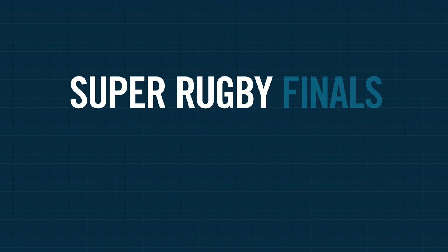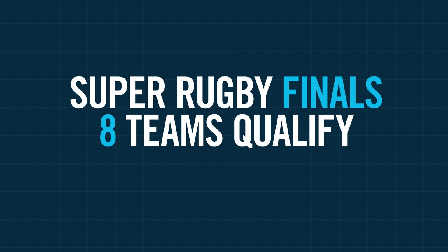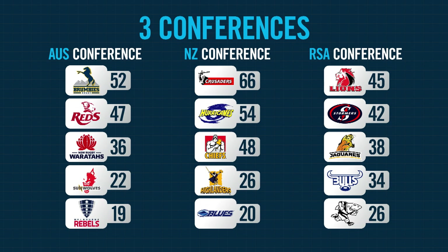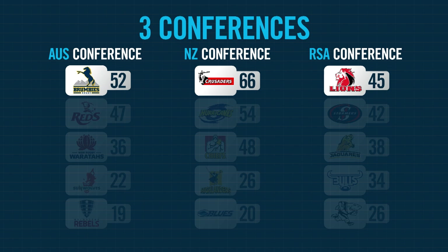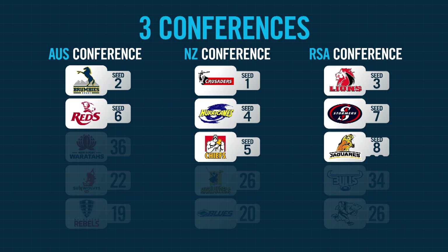At the end of the regular season, eight teams will qualify for the Super Rugby finals. The three conference champions will all automatically qualify and will host home finals in week one. The last home final spot will be allocated to the next highest performing team. The four remaining spots are wild card spots, awarded to the next four best teams based on regular season competition points, irrespective of the conference they come from.